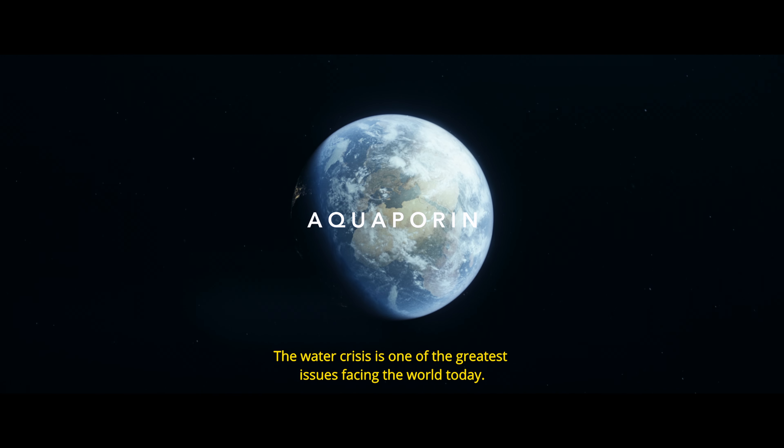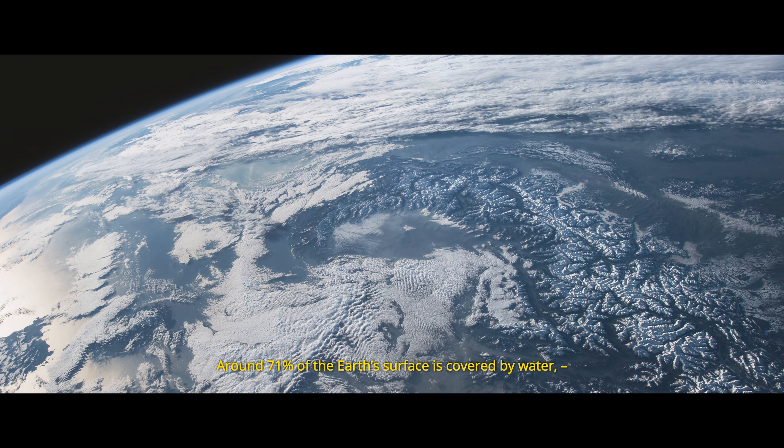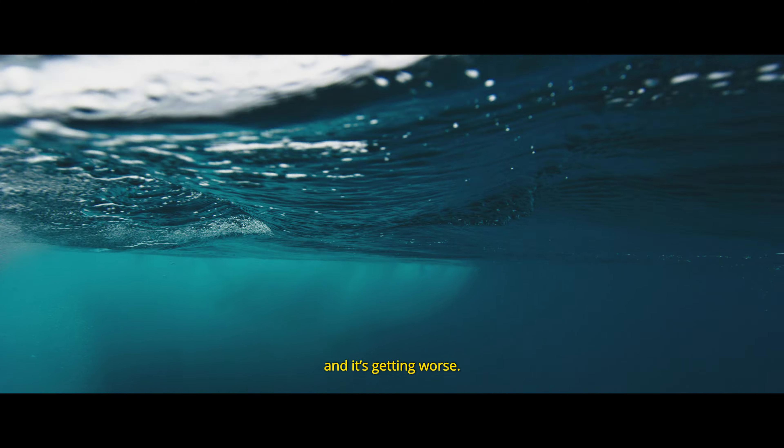The water crisis is one of the greatest issues facing the world today. Around 71% of the Earth's surface is covered by water, yet less than 1% of that is safe to drink. And it's getting worse.